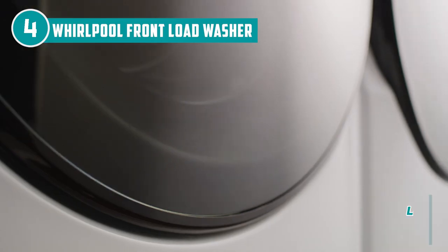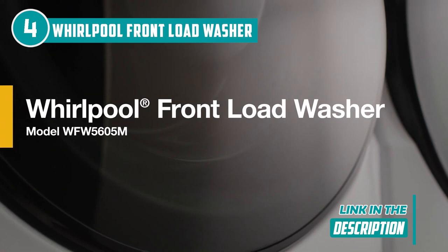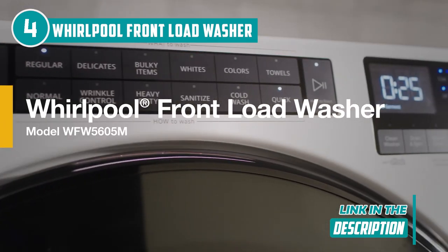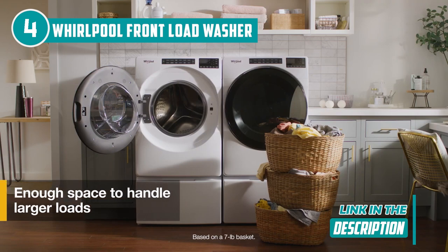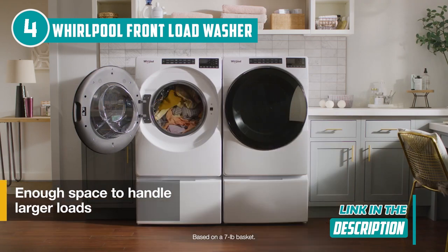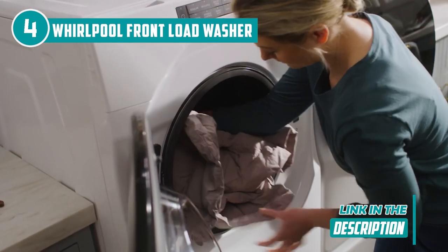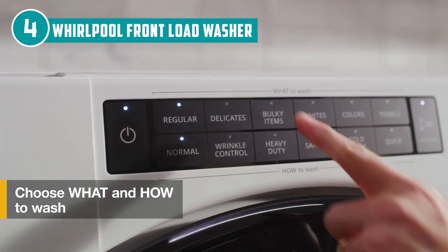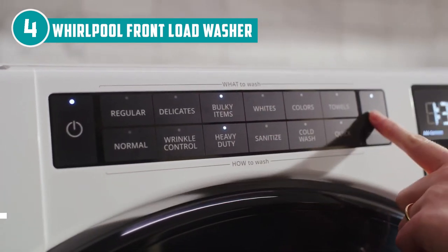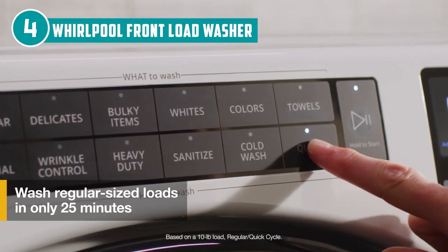It'll tumble clean the clothes every so often for up to 12 hours to help get rid of wrinkles. In a single load, you can wash more than three baskets worth of clothing since the washer has a 4.5 cubic foot capacity, allowing you to do your laundry more quickly. For a quiet, smooth wash cycle, Whirlpool employed advanced technology that helps to eliminate vibration and prevent loads from going out of balance.